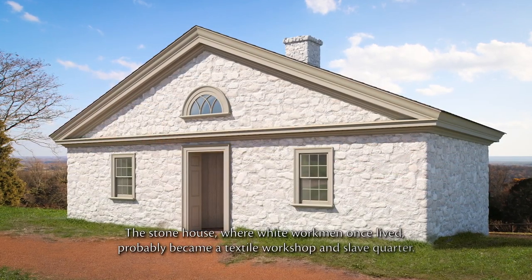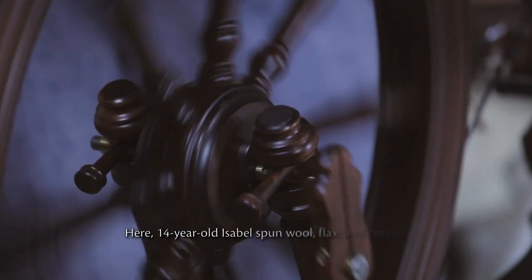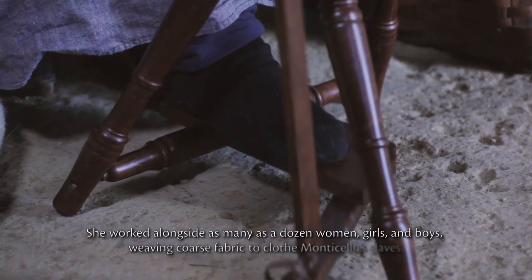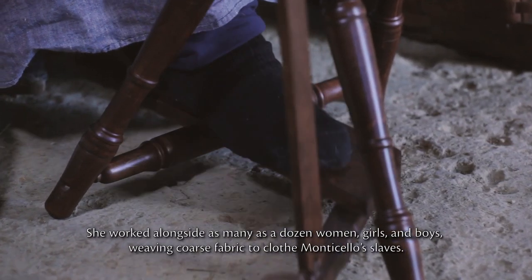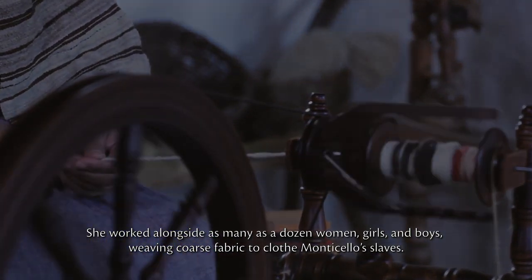The stone house, where white workmen once lived, probably became a textile workshop and slave quarter. Here, 14-year-old Isabel spun wool, flax, and cotton. She worked alongside as many as a dozen women, girls, and boys, weaving coarse fabric to clothe Monticello's slaves.